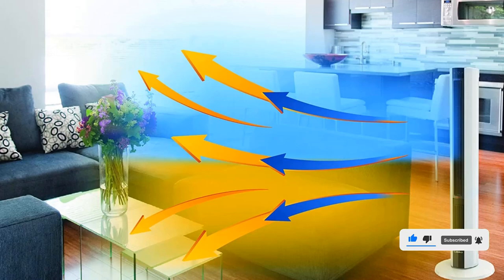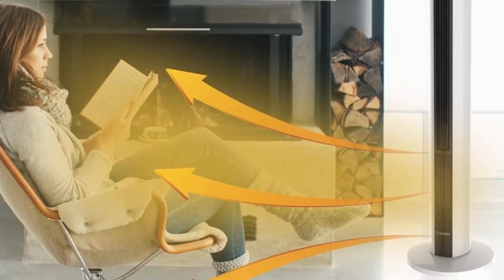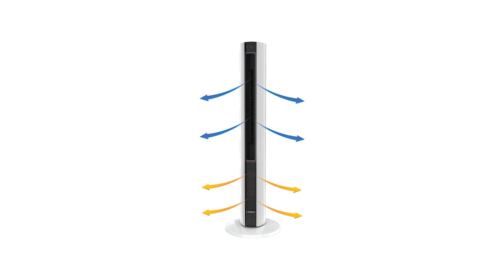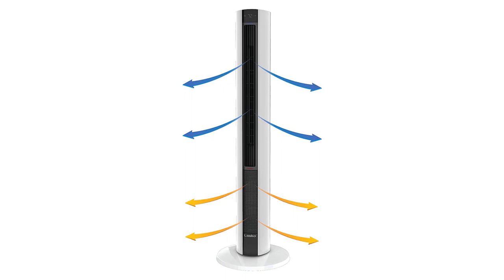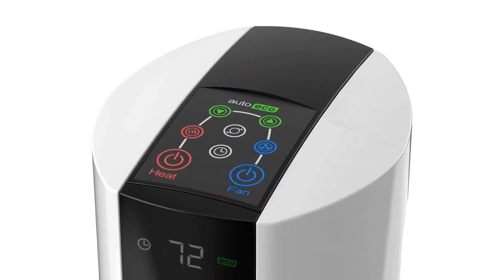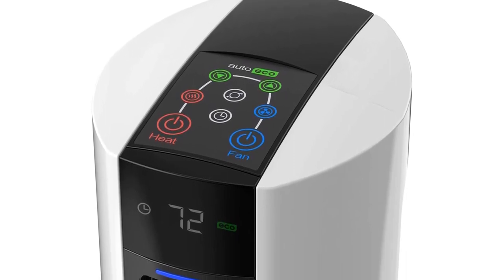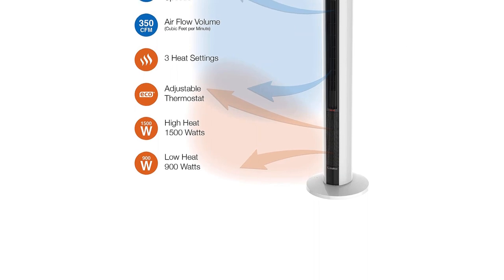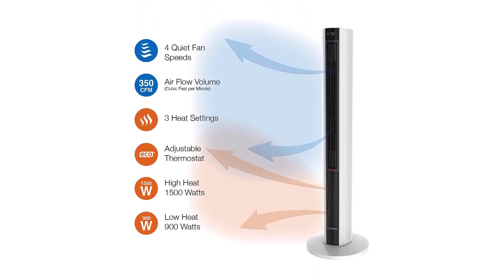The fan can be set to oscillate for even distribution of heat, and you can also set a timer to shut the unit off automatically after up to 8 hours. None of the surfaces on the Lasko itself present a burn hazard if you've got children running around, and it's not too loud either. Inside the Lasko, there's a permanent filter which needs to be popped in before first use and then vacuumed every two weeks to keep it in top condition. This heater can be controlled by its panel or by a remote control, which you can store in a pocket on the back of the tower.